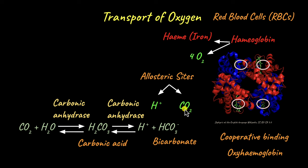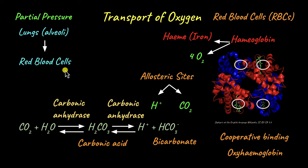So hemoglobin is allosterically inhibited by protons and carbon dioxide. The pathway that oxygen takes inside the body is: at the alveoli, oxygen diffuses into the red blood cells, where it binds to hemoglobin and is then transported to all cells and tissues.